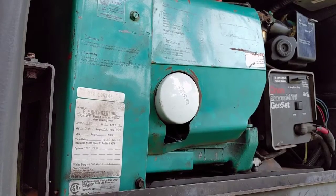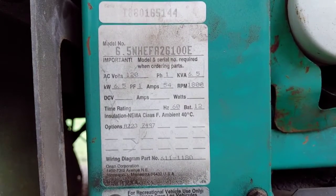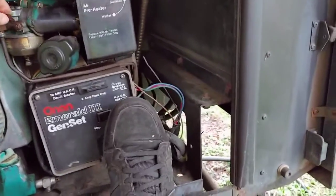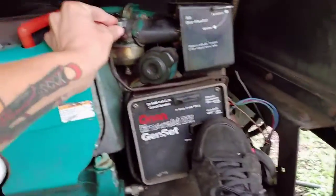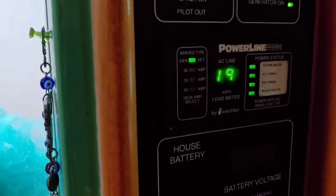The house's generator is a 6500 watt Onan brand Emerald, and this gold girl is just as fancy as the name suggests. It's ready to produce 54 amps,